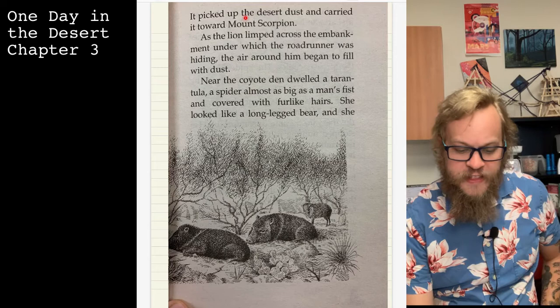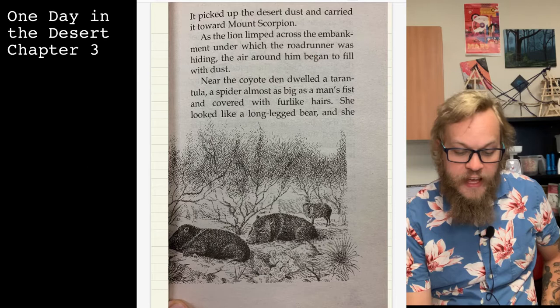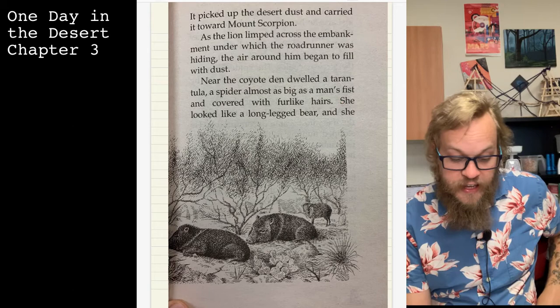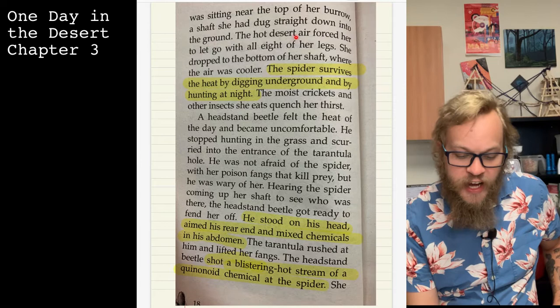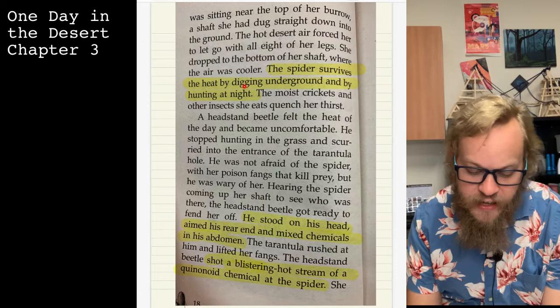The wind picked up the desert dust and carried it toward Mount Scorpion. As the lion limped across the embankment under which the road runner was hiding, the air around him began to fill with dust. Near the coyote den dwelled a tarantula — a spider almost as big as a man's fist and covered with fur-like hairs. She looked like a long-legged bear, and she was sitting near the top of her burrow, a shaft she had dug straight down into the ground. The hot desert air forced her to let go with all eight of her legs; she dropped to the bottom of her shaft where the air was cooler.